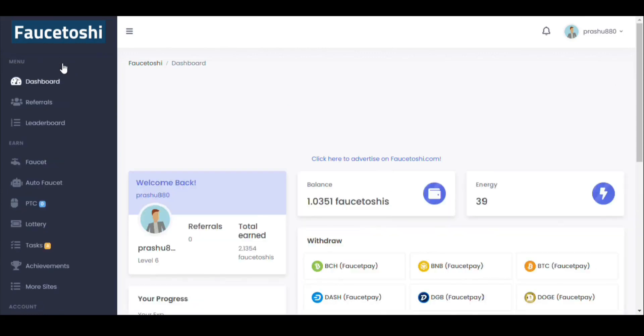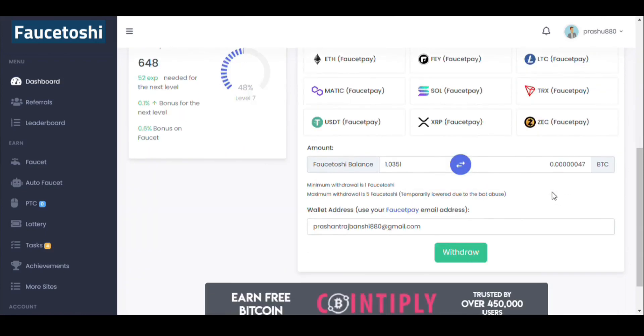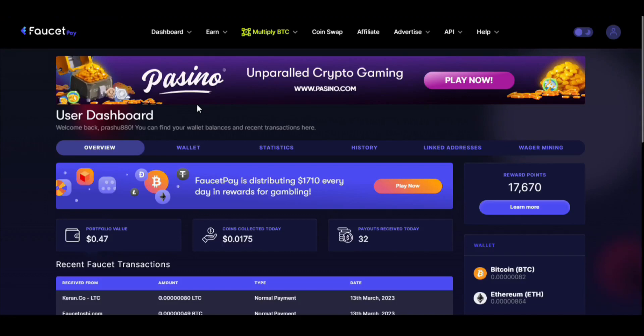Finally I have got 1.0351 FaucetOSI from this website and it's time to withdraw. I'm clicking on BTC as the payment method in my FaucetPay. I'll choose BTC as my payment coin — it says 1 FaucetOSI is equal to 47 satoshis. That's a minimum amount, so let's go to my wallet.